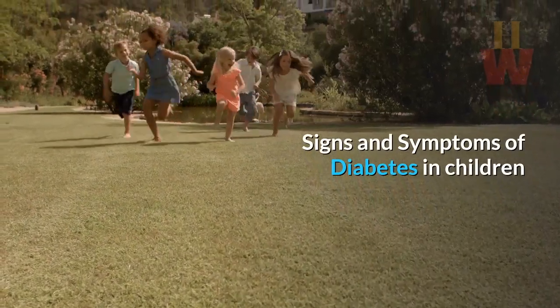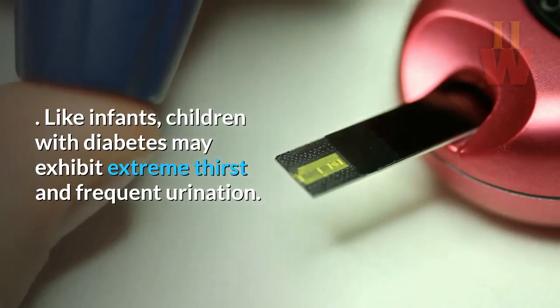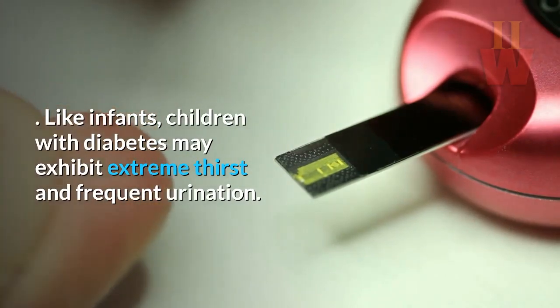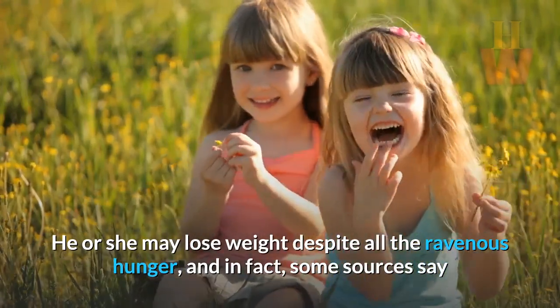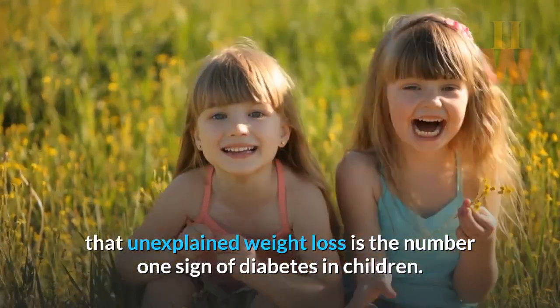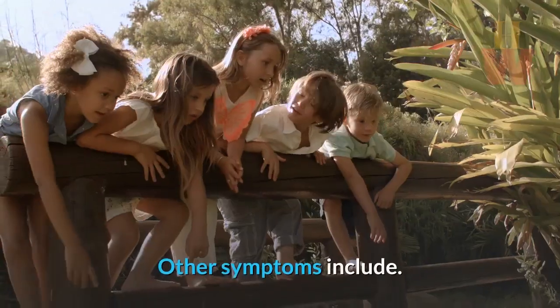Signs and symptoms of diabetes in children. Like infants, children with diabetes may exhibit extreme thirst and frequent urination. He or she may lose weight despite ravenous hunger, and in fact, some sources say that unexplained weight loss is the number one sign of diabetes in children.